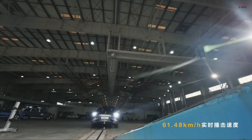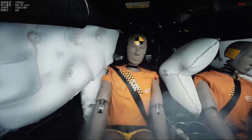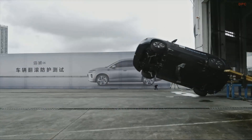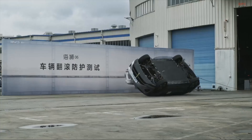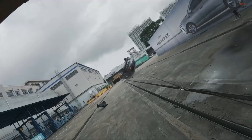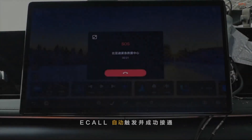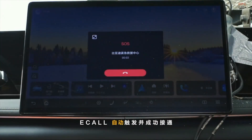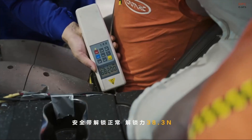With its cell-to-body platform and reinforced endoskeleton design, the Sea Lion 06 is built like a mobile fortress. This is not just a step forward for BYD — it is a leap for plug-in hybrid and electric vehicle safety overall. Whether you are driving across town or across the country, the Sea Lion 06 is giving families peace of mind in a very real way.